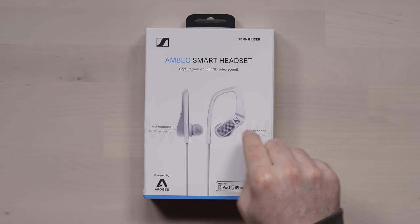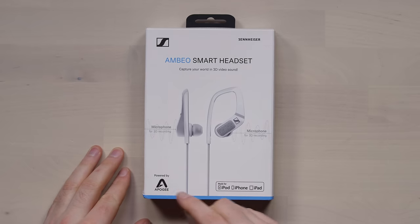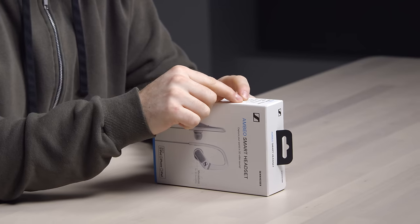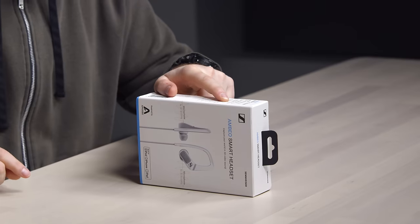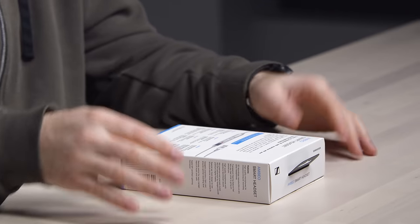A microphone on each earpiece for 3D recording. Audio converters powered by Apogee — I have their product sitting on my desk. 3D recordings are reproducible on any other headphones, so you use these headphones to get the recording and then everyone else gets to experience those soundscapes on regular headphones. Transparent hearing is a feature that lets you hear what is going on around you, to amplify your sound while you're wearing these. They still work as a high quality set of headphones, and there's also a remote control on it.